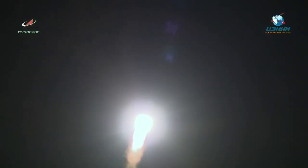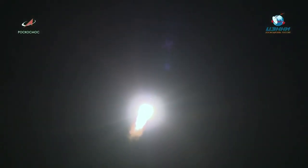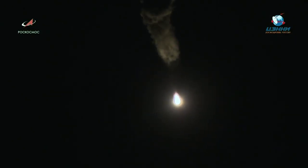Everything looking nominal so far. Vehicle is stable. One minute into the flight, Progress is 5.6 miles in altitude, traveling at 1,100 miles per hour. First stage burns for about 1 minute 58 seconds before the four strap-on boosters and main engine are separated.